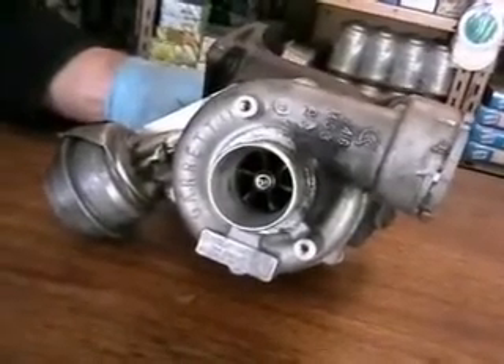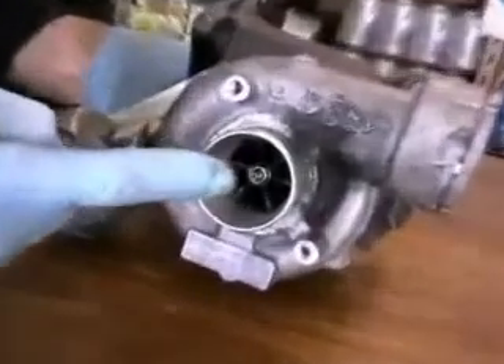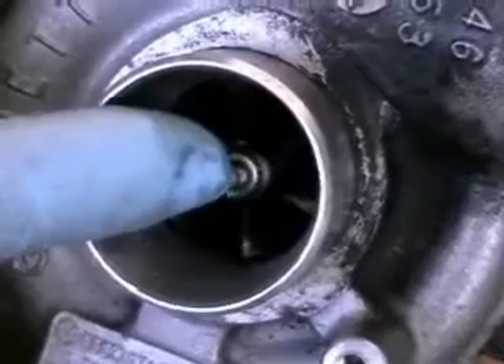So, why did this turbocharger need to be replaced? In this instance, the rotating shaft has excess lateral play caused by lack of lubrication.